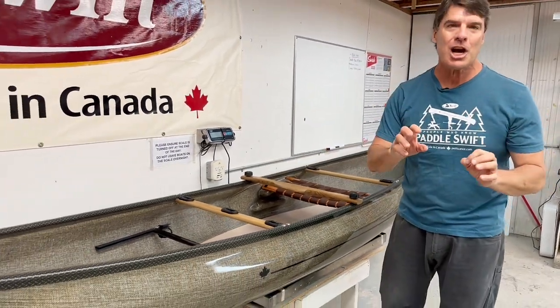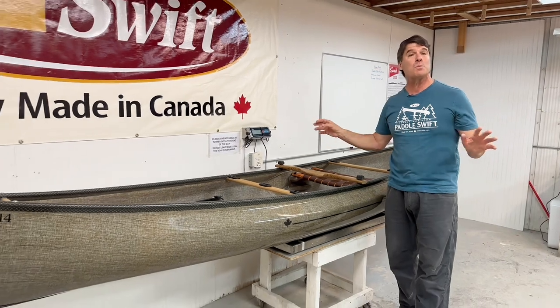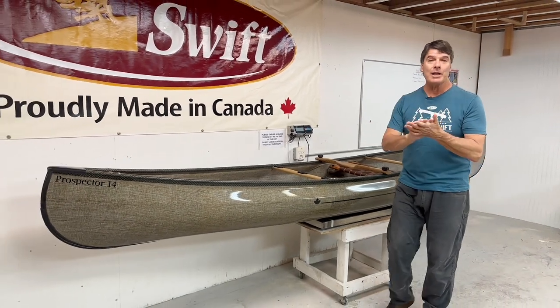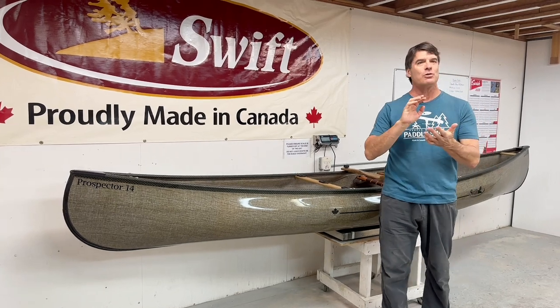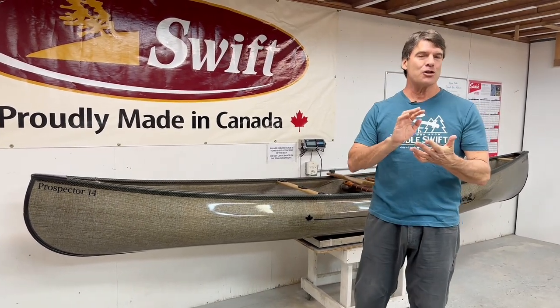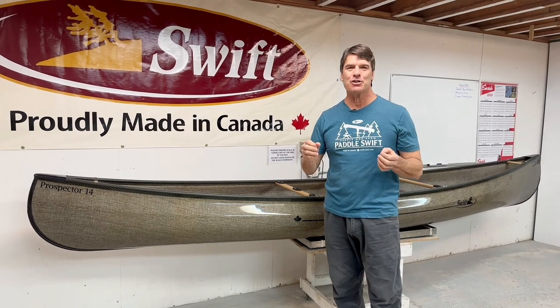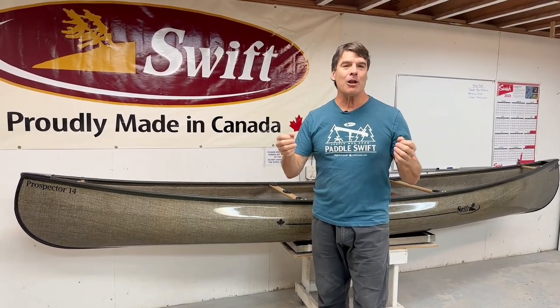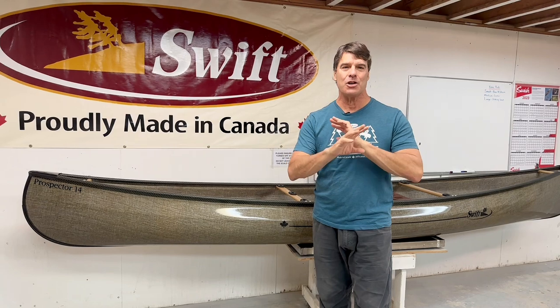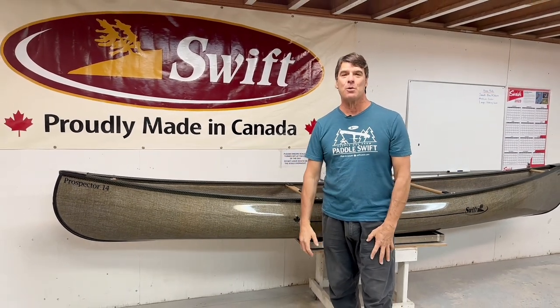You're going to want to check this show out — we've got so much more to show you. We're going to be giving away packages of Swift swag with our cool sweatshirt, t-shirt, our Swift hat, and a really cool Swift water bottle. The end of January, follow our social media. We're going to let you know the date and the time, and we're going to have an incredible show with tons of new stuff for 2023.